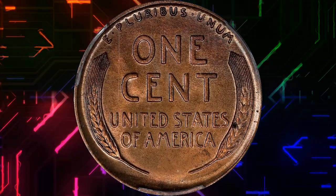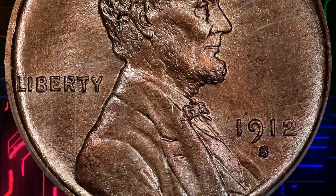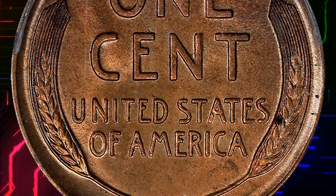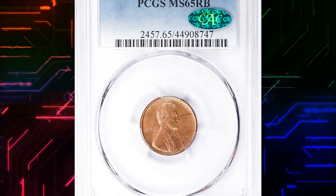Examples in the higher circulated grades of VF-AU are seldom seen, and most pieces in lower grades are marred by damage or corrosion. As far back as the late 1930s, collectors were already reporting great difficulty in finding this issue in circulation.